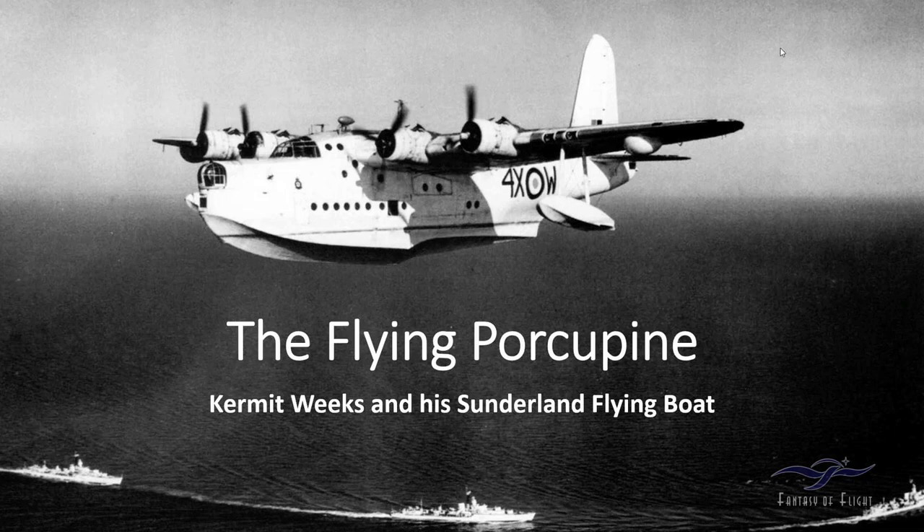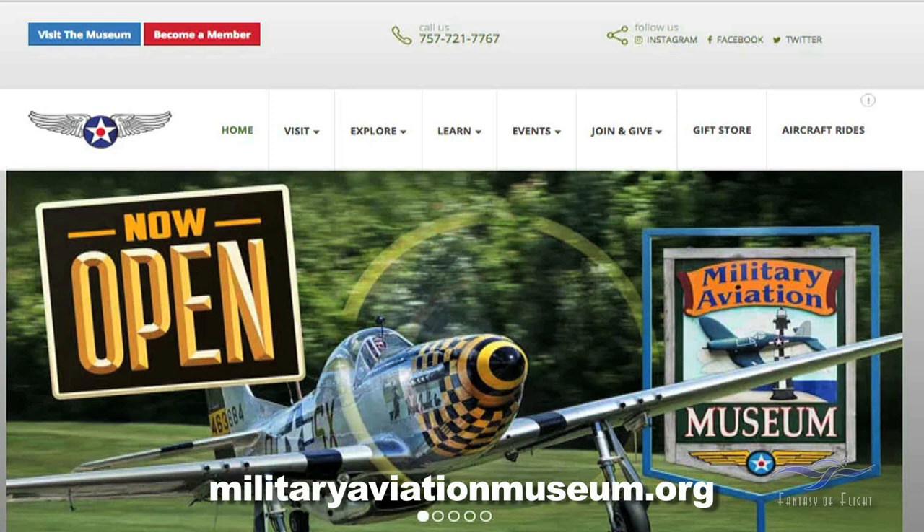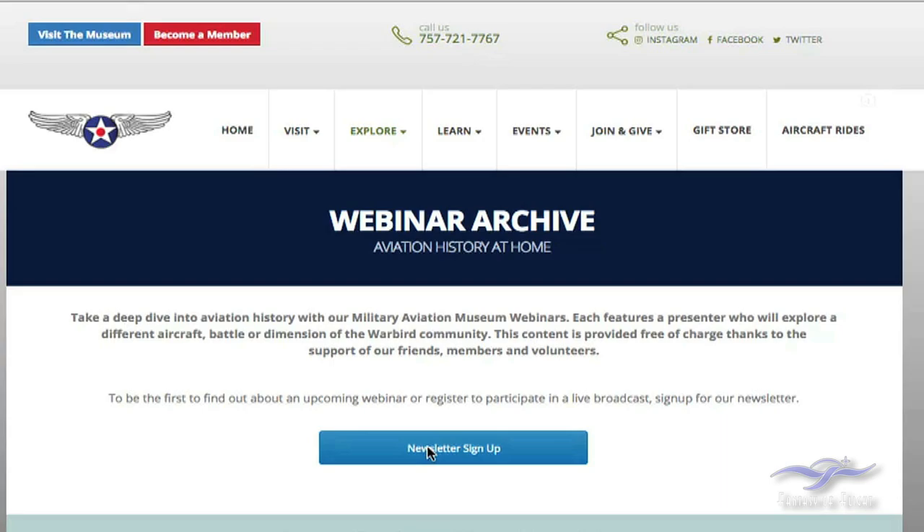Good evening, everyone. It is my great pleasure to welcome you all back to another of the Military Aviation Museum's webinars. I'm Keegan Chetwin, Director of the Military Aviation Museum. We would love to have your support for these webinars — donations from folks like you are really how we're keeping these free and available. The webinar archive has started to be populated on our website, so if you missed one, visit the Military Aviation Museum website under the Explore tab to find the archive and sign up for subsequent webinars.